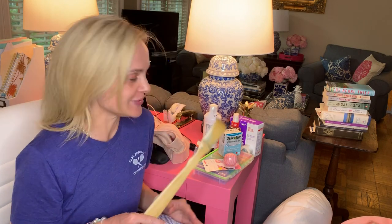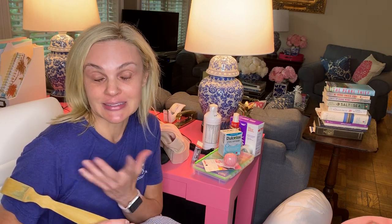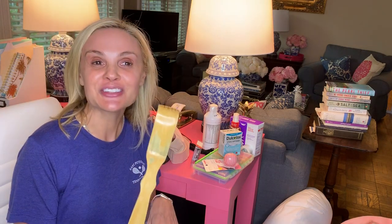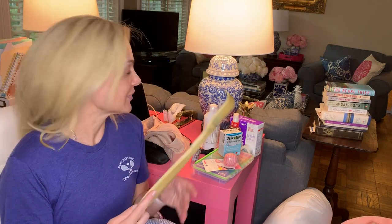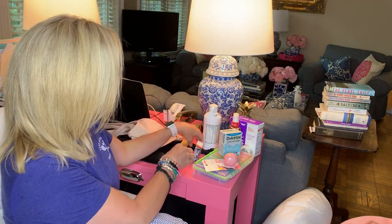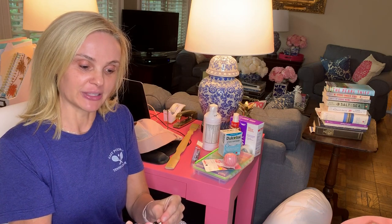I got a back scratcher because they're going to be testing my lymph nodes, so I won't be able to really raise my right arm — or at least that's what I'm expecting. I may be pleasantly surprised, but this allows you to itch and reach for things on your bed. And this is the lanyard I'm probably going to need to hook my drains to.